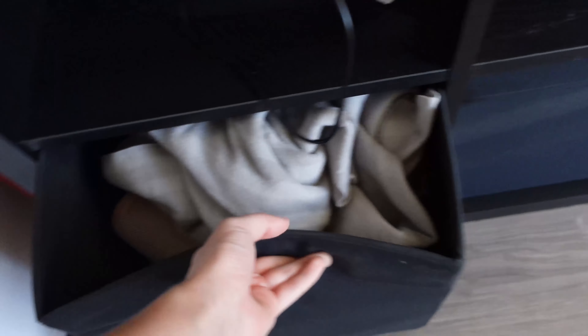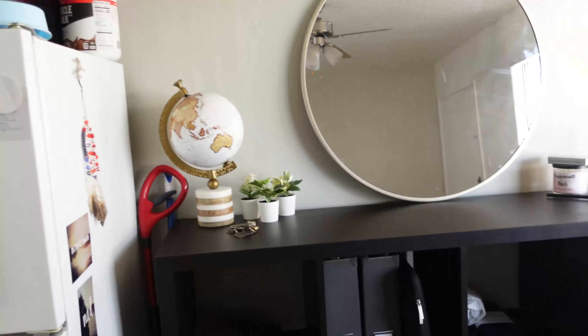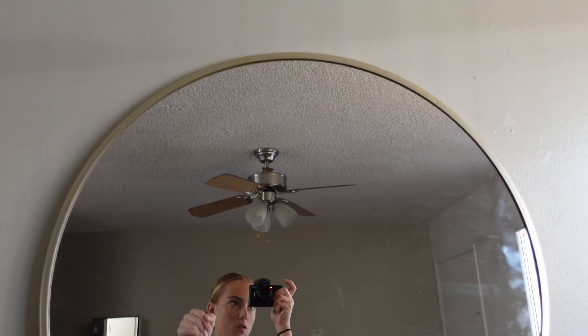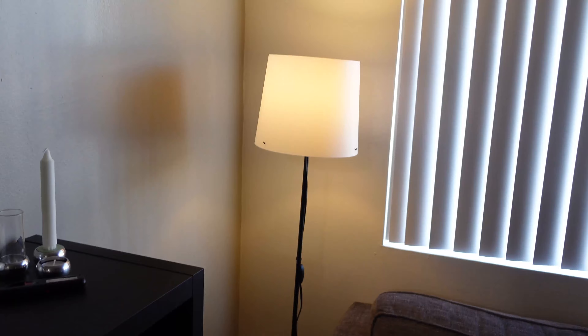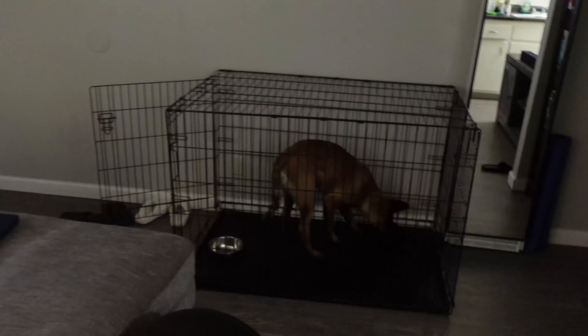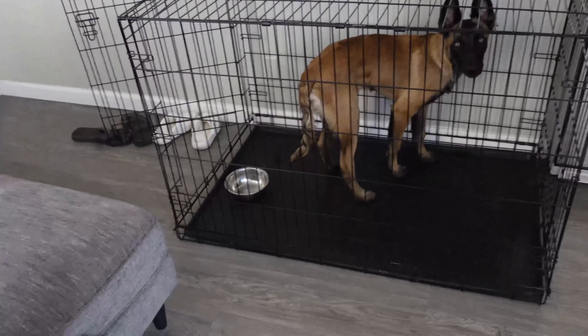And then we have this bookshelf also from Ikea that we got. We have little boxes down there that we can just put stuff that we don't want to be seen — put that in there, and then just a few things in those little boxes. And then we have this mirror that we still have to put up. We need to buy some nails because it didn't come with any, so we have to do that today and then put it up.